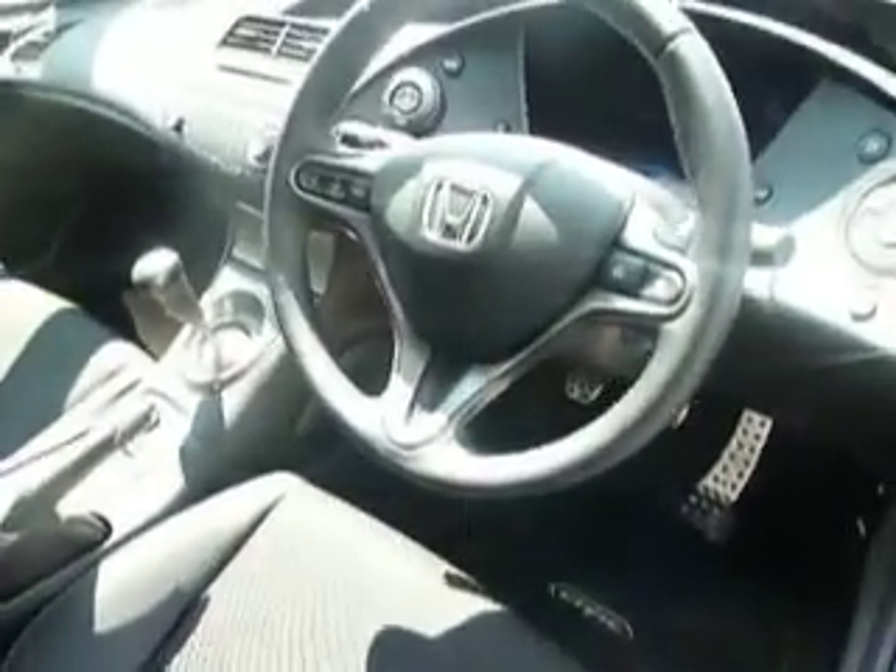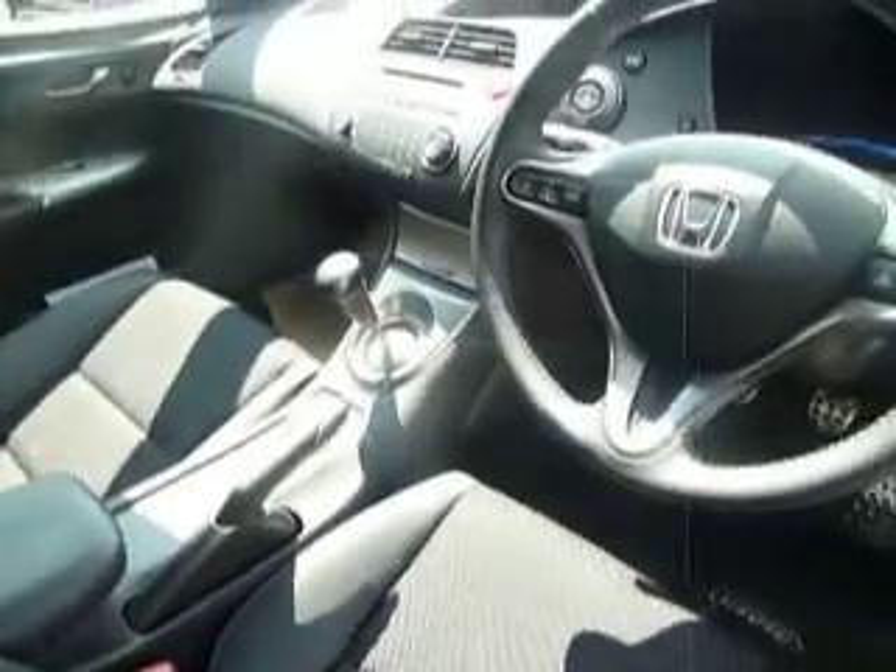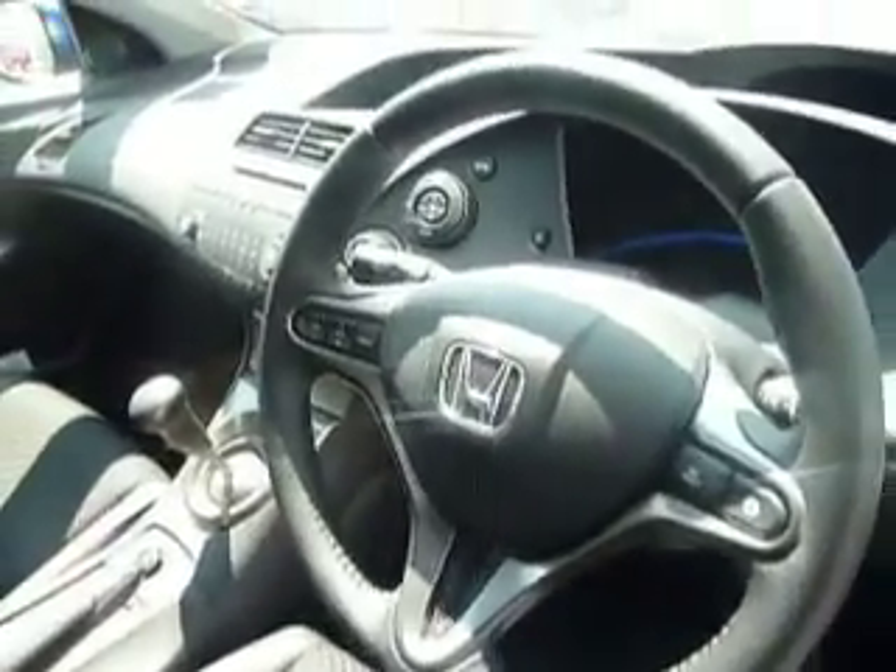Inside, the car is equipped with a half leather, half cloth interior. It has a multifunction steering wheel, 6-speed manual gearbox, CD player, and air conditioning as well.